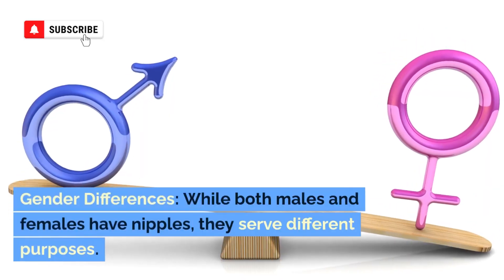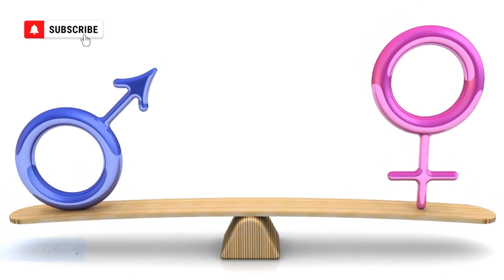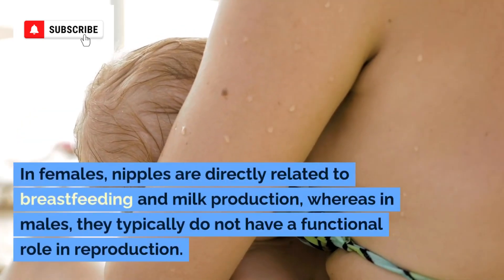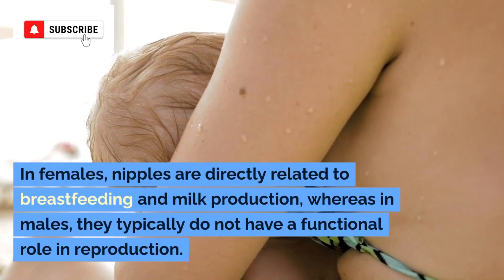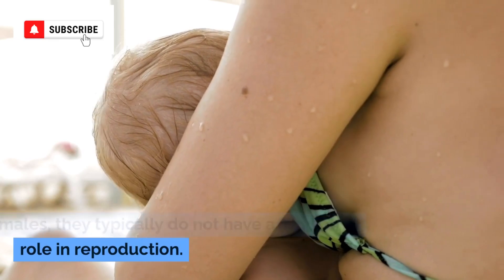Gender differences. While both males and females have nipples, they serve different purposes. In females, nipples are directly related to breastfeeding and milk production, whereas in males, they typically do not have a functional role in reproduction.